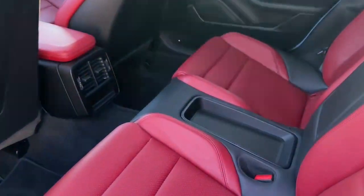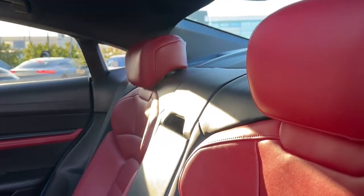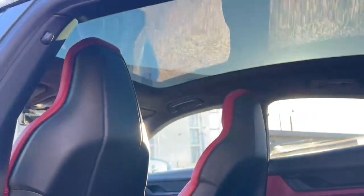Inside we have the two-tone leather interior in black and Bordeaux red. I think this really complements the frozen blue metallic paint and it's a really nice contrast. We also have the panoramic roof.